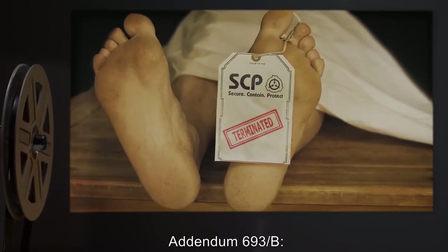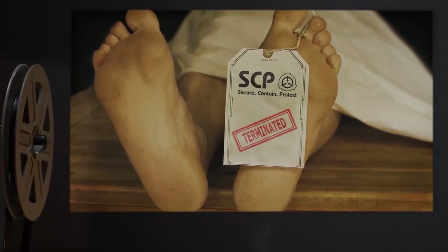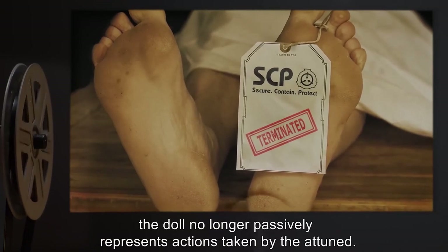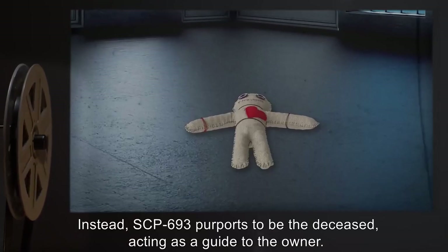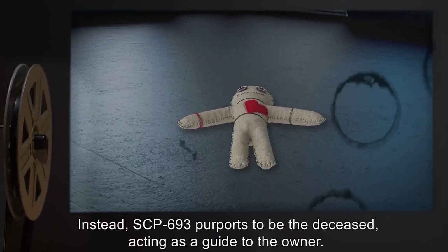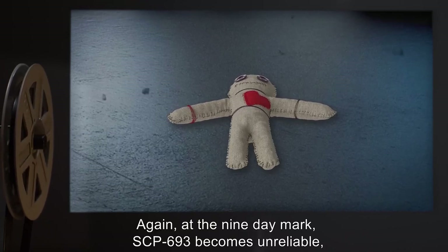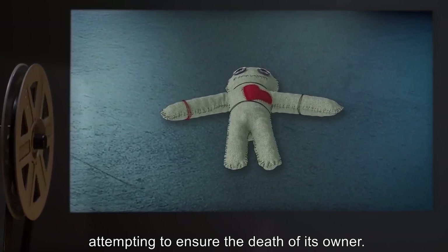Addendum 693-B — Concerning the Use of Hair from a Deceased Subject: When hair from a deceased subject is used to attune an instance of SCP-693, the doll no longer passively represents actions taken by the attuned. Instead, SCP-693 purports to be the deceased, acting as a guide to the owner. Again, at the nine-day mark, SCP-693 becomes unreliable, attempting to ensure the death of its owner.